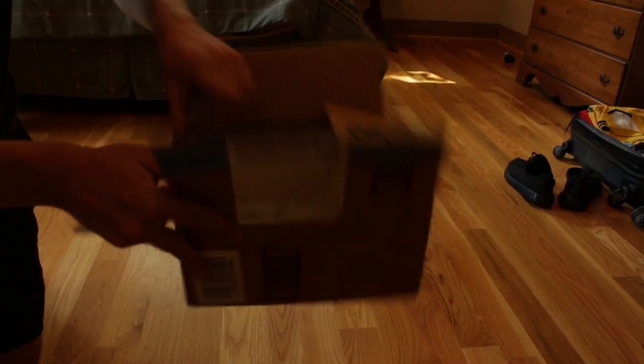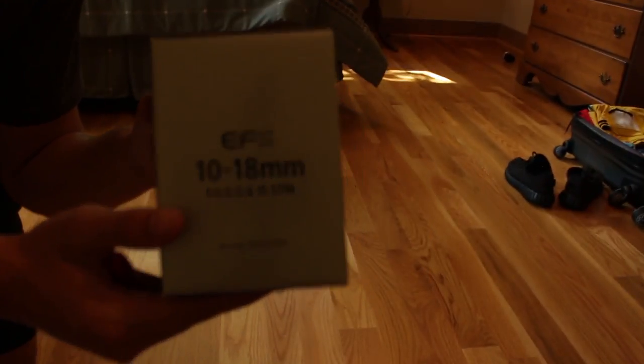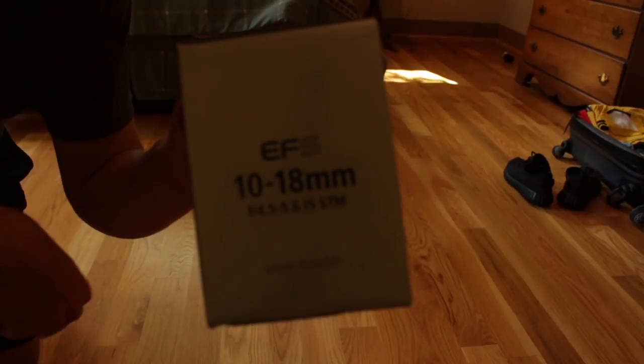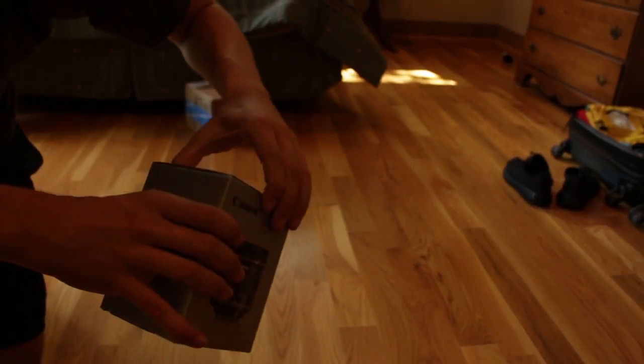So this is what came in the mail, let's open this. A brand new lens — 10-18mm. Much better for vlogging, way way better I've been told. So let's give this a little open.